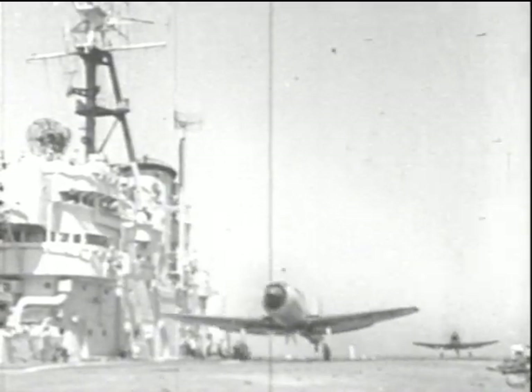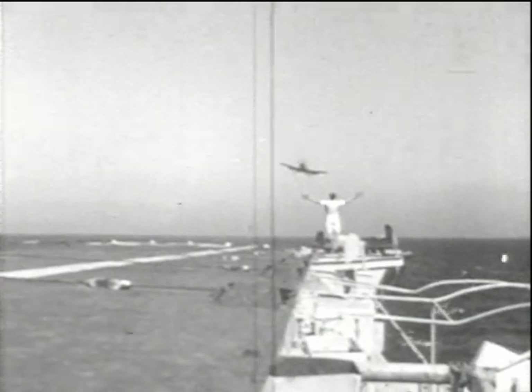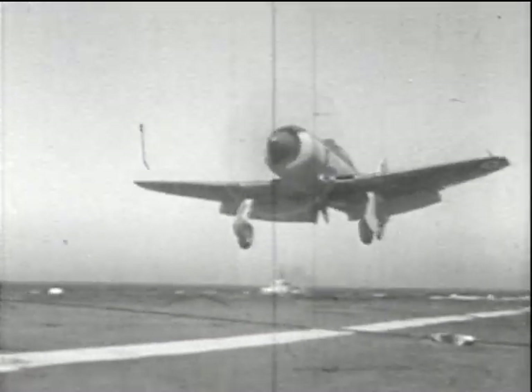You see, a carrier takeoff is a comparatively simple thing. It is the deck landing that must be practised continuously, because however successful a bombing trip may have been, the crash on return is as valuable to the enemy as being shot down.